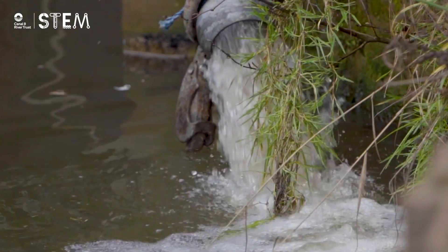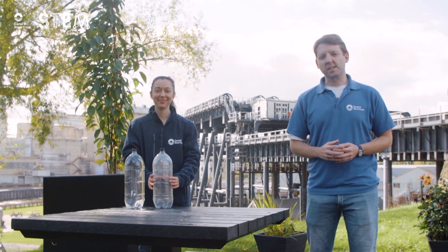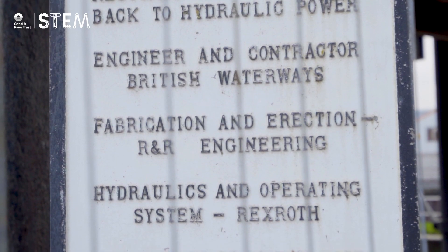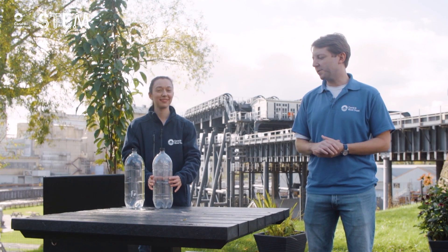Hydraulics are a way of transferring forces from one place to another using a fluid. Hydraulics have been known about since ancient times. The word actually comes from the Greek words for water and pipe, and they work because fluids are incompressible — that means we can't squash them, but Laura can demonstrate.